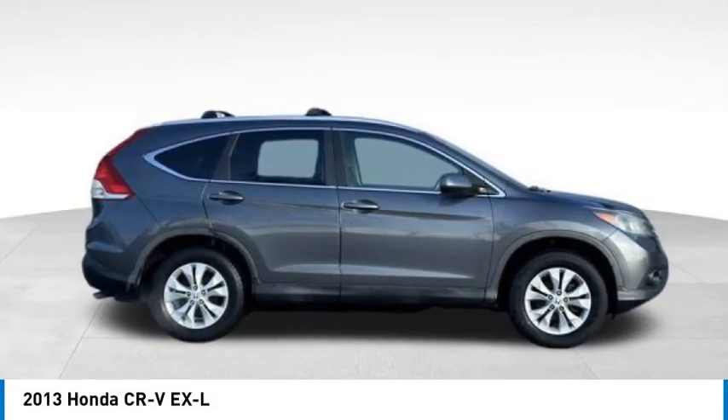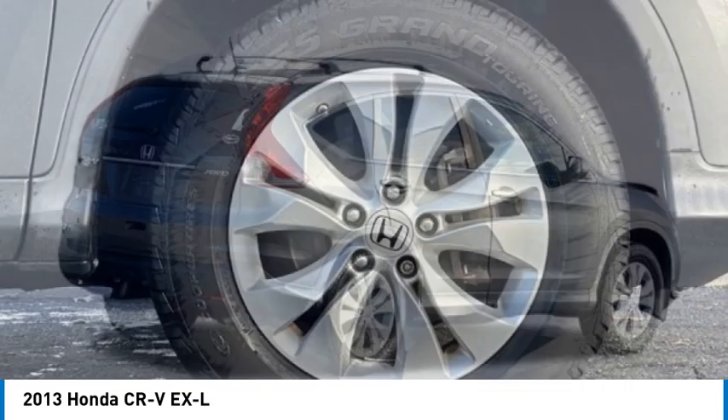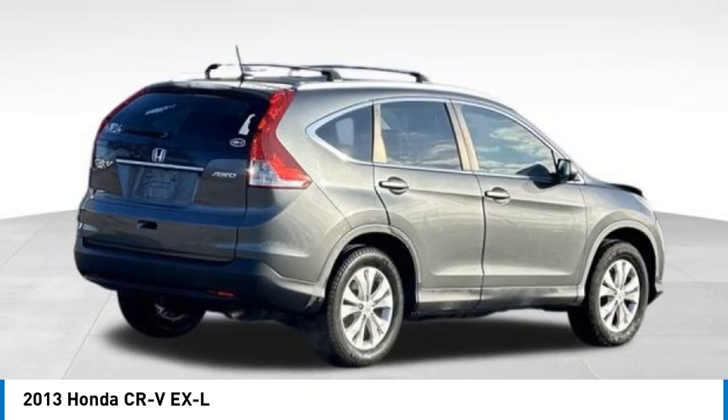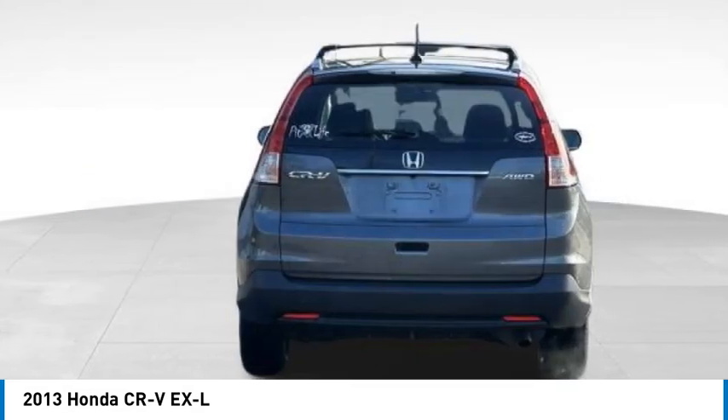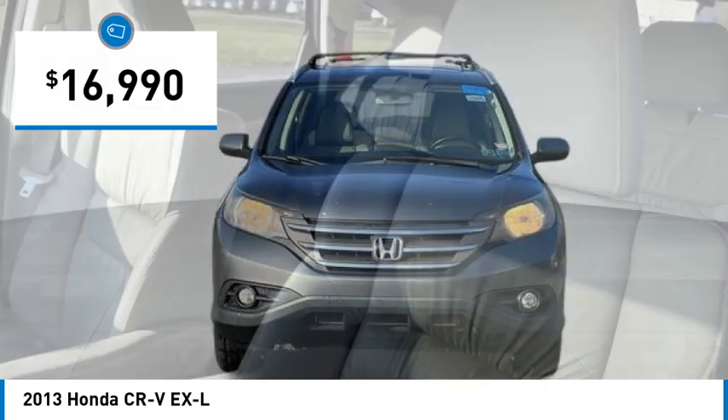We are pleased to show you the 2013 CR-V — a top recommended vehicle because of its car-like driving manners, good value, cool technology, and comfy interior, and is priced below $20,000.